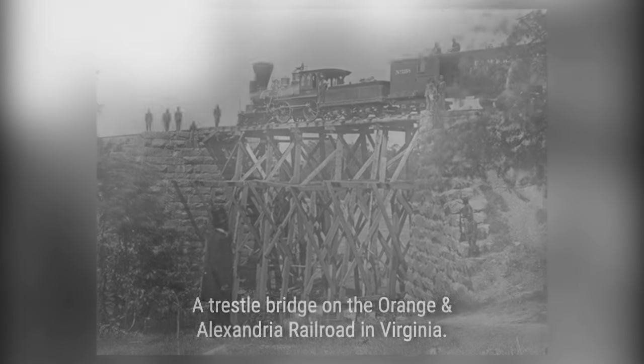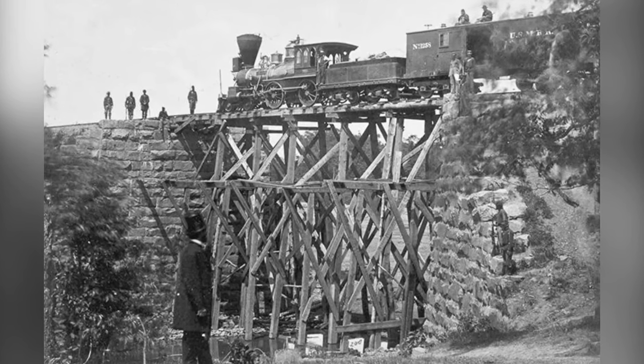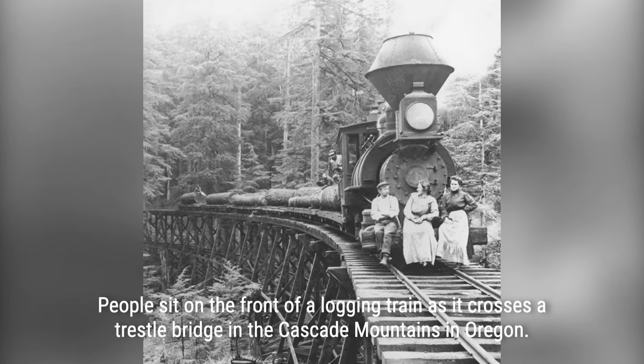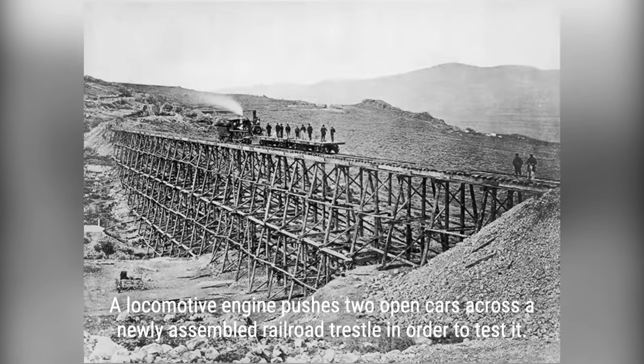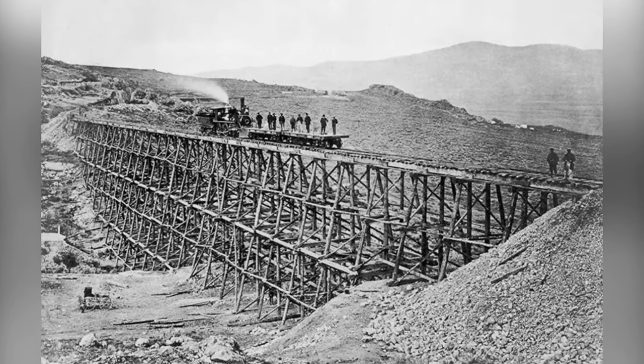Join us on a journey through time as we explore the fascinating history of timber railroad bridges from the 1850s to the 1900s. Get ready to be amazed by the design and construction of these massive wooden marvels and the challenges faced by the engineers who built them. We'll take you on a visual tour of vintage photographs that provide a glimpse into a bygone era of engineering and transportation.